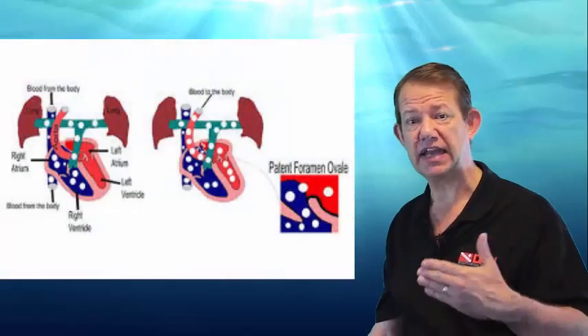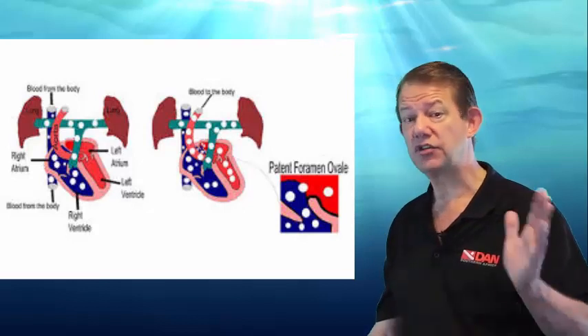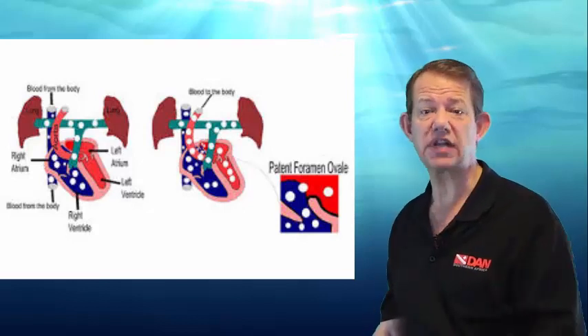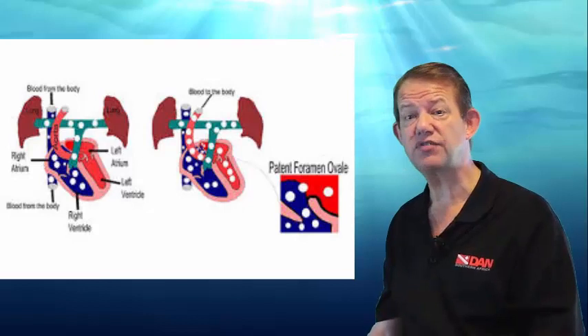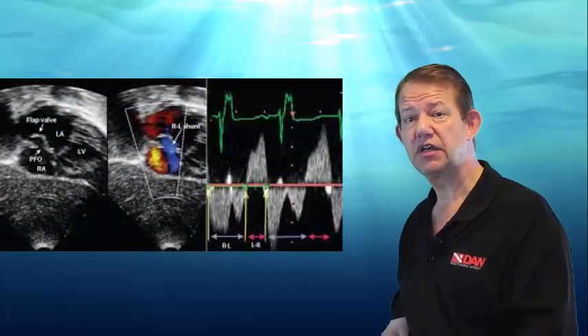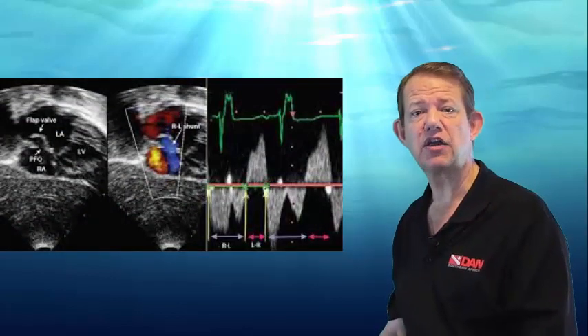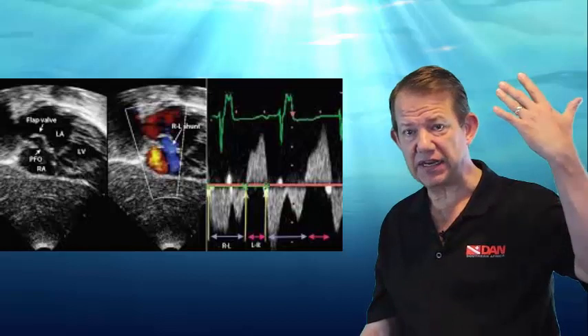If one then sees a densely opacified left side of the heart filled with bubbles, that is evidence of a transfer of bubbles from the right to the left side of the heart. A spontaneous shunt, or a large provoked shunt, following diving with venous gas emboli present, is recognized as a risk factor for certain forms of decompression sickness — specifically brain, high spinal, ear, and marbling of skin.